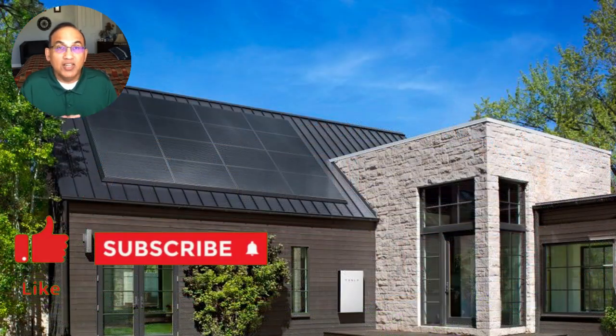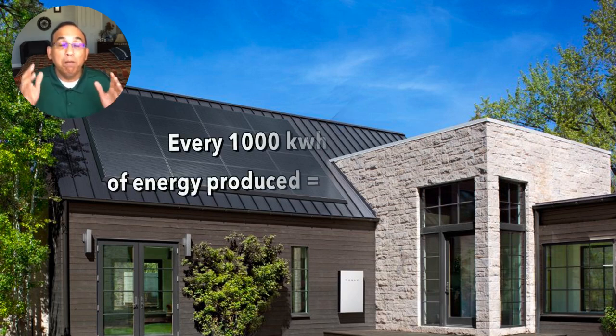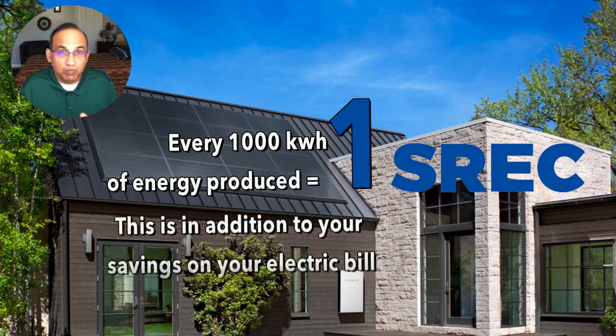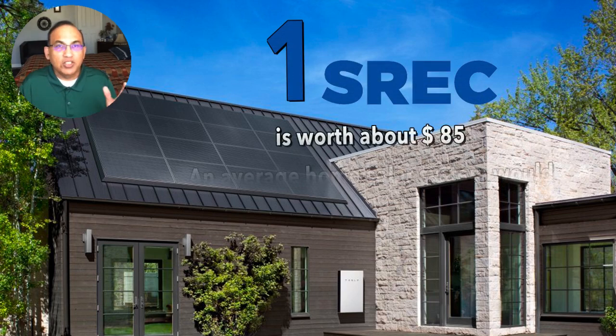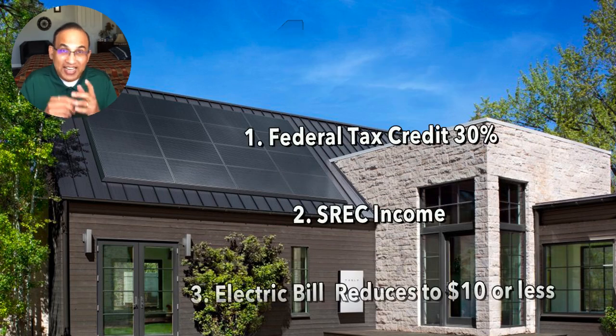Incentive number two is something the state of New Jersey gives you, known as SRECs — Solar Renewable Energy Credits. It gives you money for your solar system making energy. The state gives you one SREC for each 1,000 kilowatt hours of energy produced. A regular home with solar usually produces between 7,000 to 20,000 kilowatt hours a year. Each SREC today is worth about $85. So if your system makes 10,000 kilowatt hours a year, you get 10 SRECs worth $850 every year for the next 15 years.